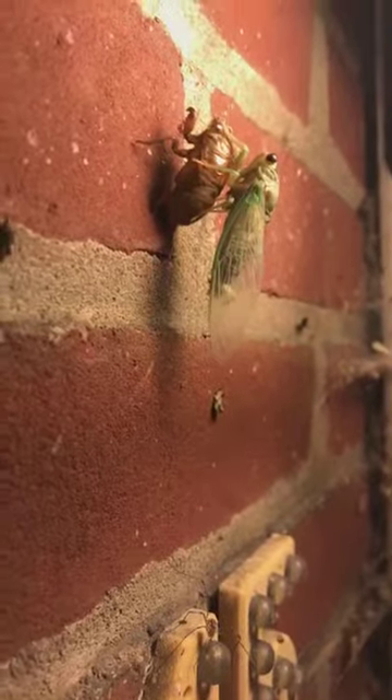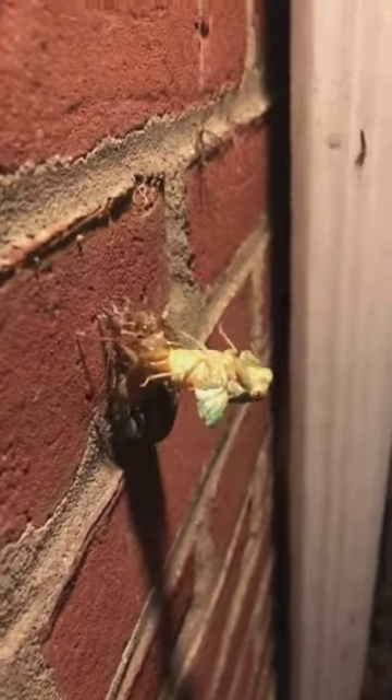I was very lucky to come out here now. If you look at this guy again, you can see his wings are spreading out a little more.